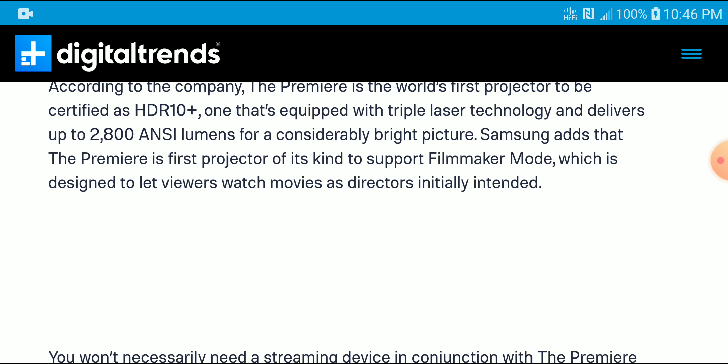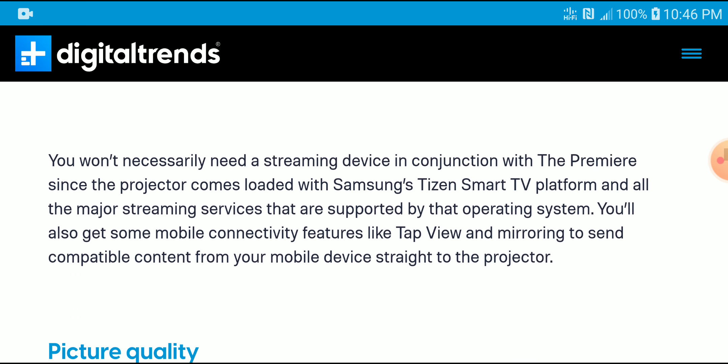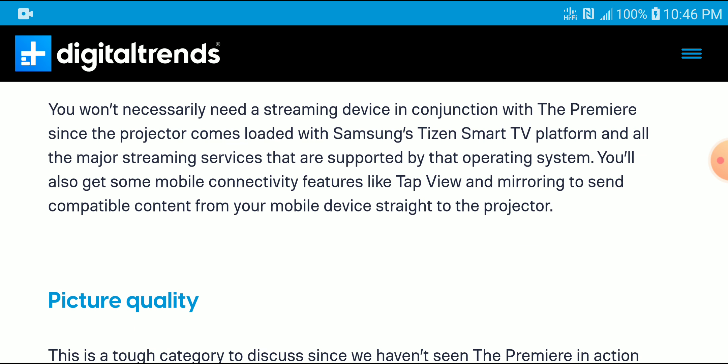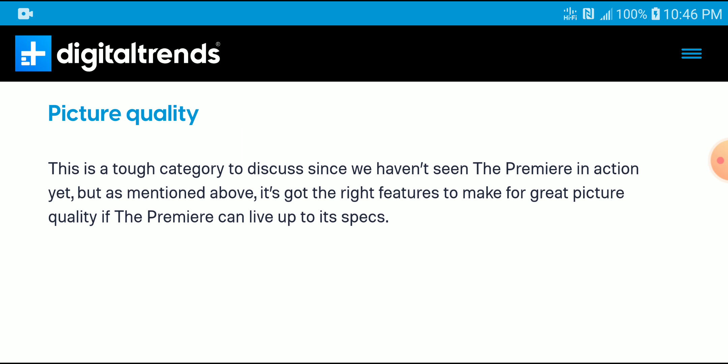It is going to come with 2,800 lumens, which is pretty bright considering it is an ultra short throw projector, so you are going to get a very bright image. It also features Filmmaker Mode, which is designed to let viewers watch movies as the director intended. You can connect your streaming boxes to it and get decent pictures out of it.